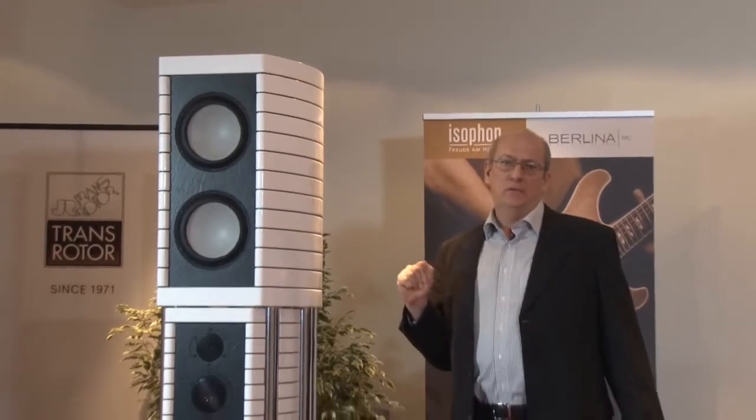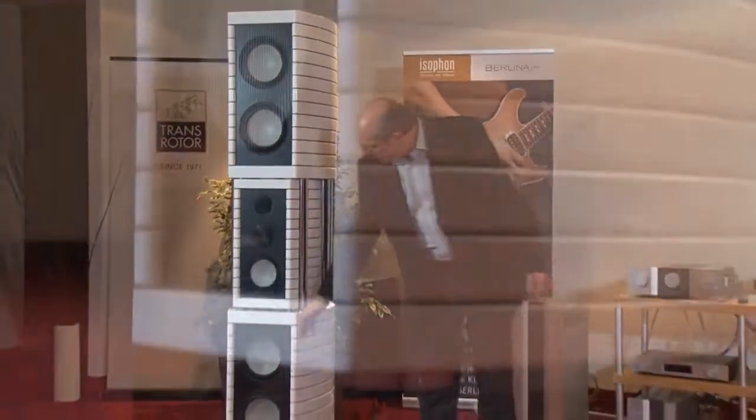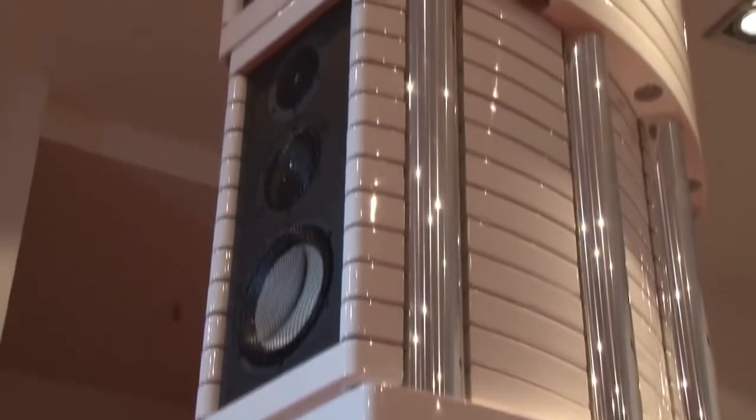We make it without any compromise. You can see there are three separated cabinets creating the Berliner RC11, with three separate chambers in the mid and high range section.